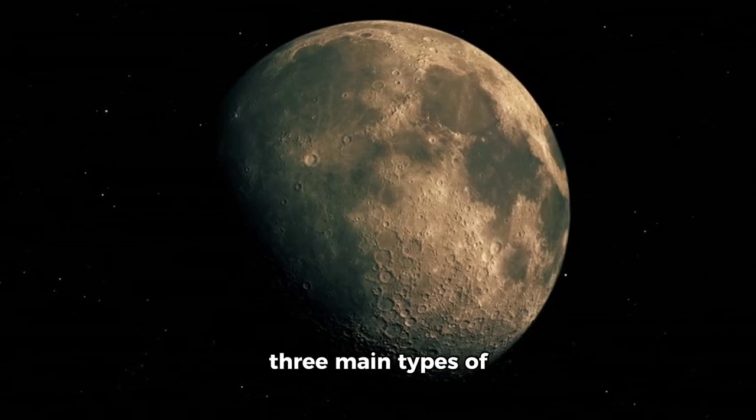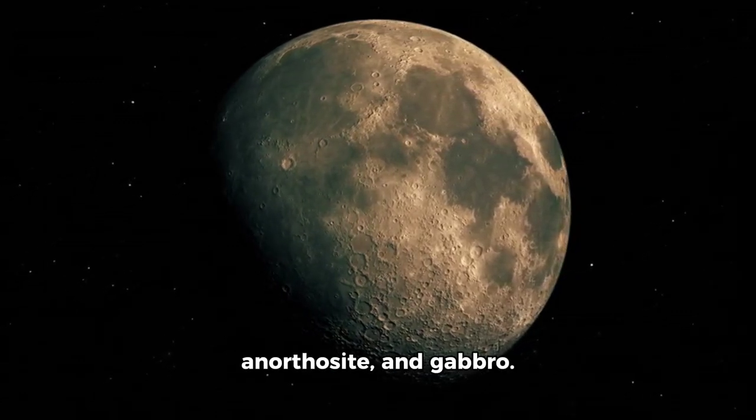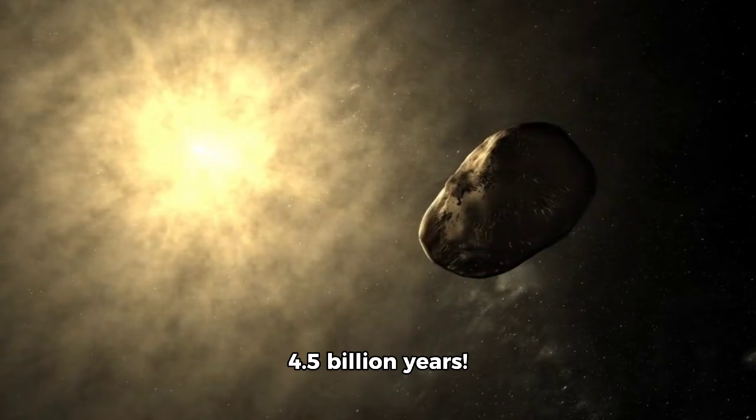The moon is made up of three main types of rock: basalt, anorthosite, and gabbro. It's also home to some of the oldest rocks in our solar system, with some dating back over 4.5 billion years.